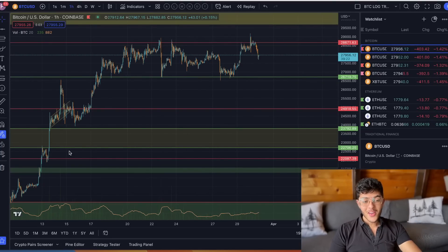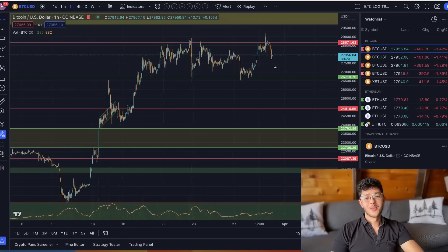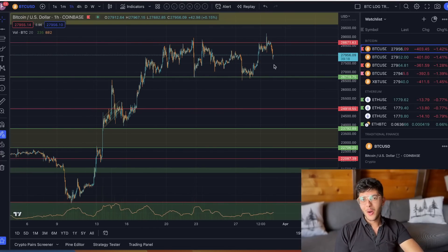A six thousand dollar Ethereum, ninety thousand dollar Bitcoin — these are some of the things I'm going to be talking to you about with a very crazy chart pattern as we go on in this video.